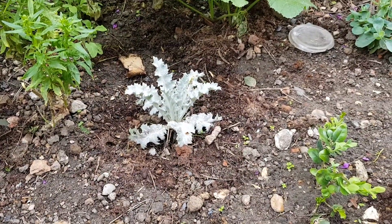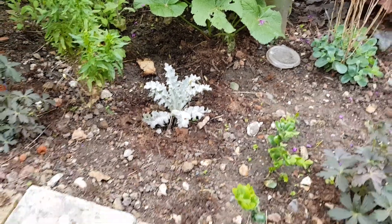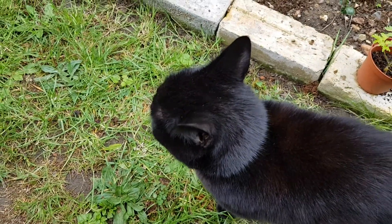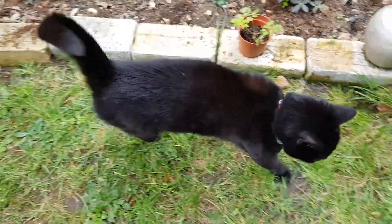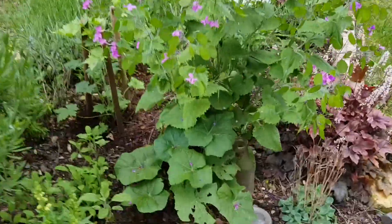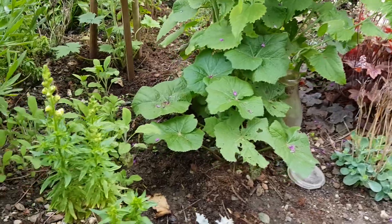There's some geranium on the corner there — that'll be flowering soon. There's another one there, and that's an onopordum — it's in the thistle family — that probably won't do anything for a couple of years either. Here comes the cat! There's always a cat in the video, isn't there. And there's a yellow hollyhock — as to whether it'll do anything this year, I don't know — and a sage.